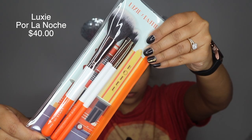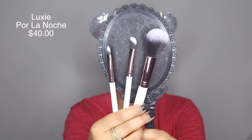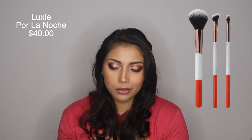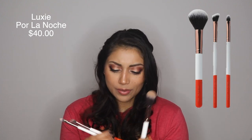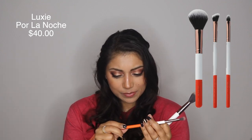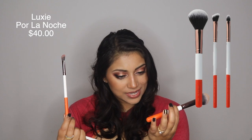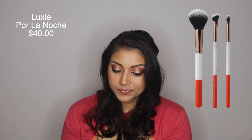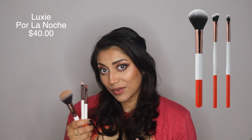First up we have this little brush trio. It came in this little bag right here and it is the Luxie Por La Noche brush set, which retails for $40 and comes with three brushes. I love Luxie brushes — very soft, didn't shed on the first use, which I hate when that happens. You get a face brush and two eye brushes: one says concealer, one says medium angled shading, and one says blush brush. I used the blush brush for my bronzer and both eye brushes for my eyes. They worked very well and blended everything out perfectly, so I really like these.